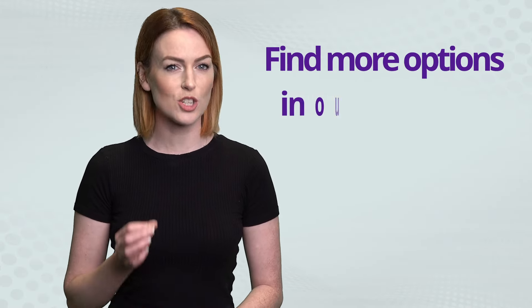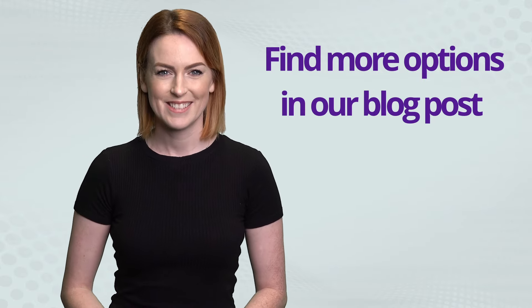For more information and 6 more software options to aid in your time tracking battle, check out our blog post. We will see you next time.